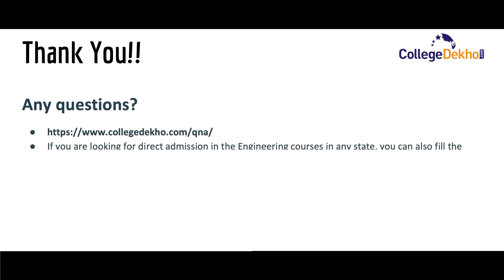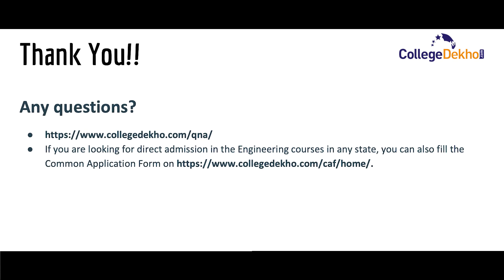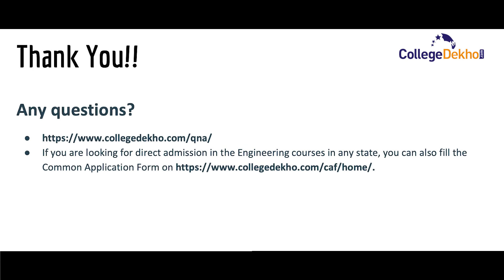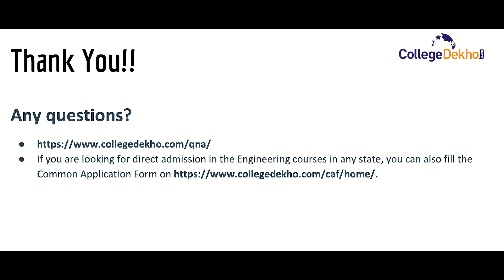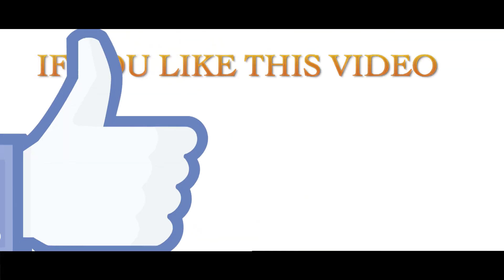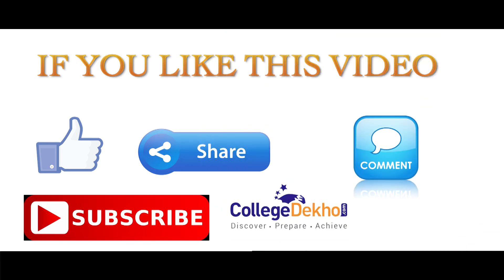That's all for today. Thank you. If you have any questions regarding the course, you can ask on the provided link. If you are looking for direct admission in engineering courses in any state, you can fill the common application form on the provided link. For more updates on engineering courses and admissions, stay tuned to CollegeDekho. If you liked this video, do like, share, comment, and subscribe to our YouTube channel.